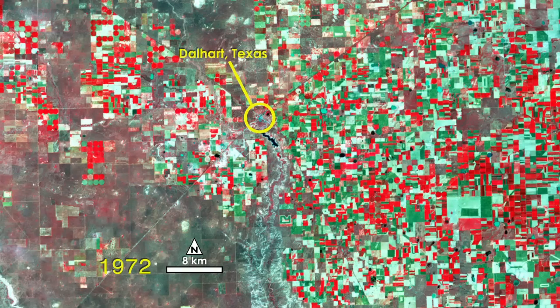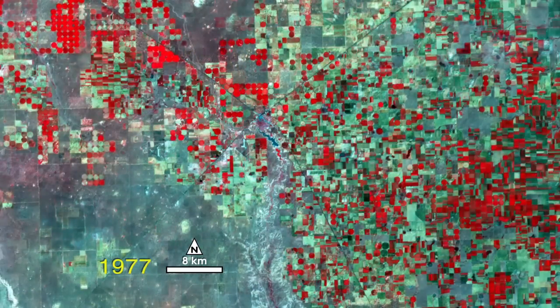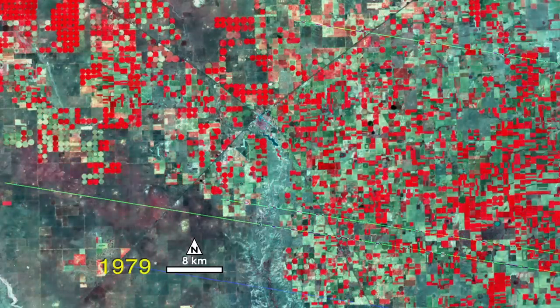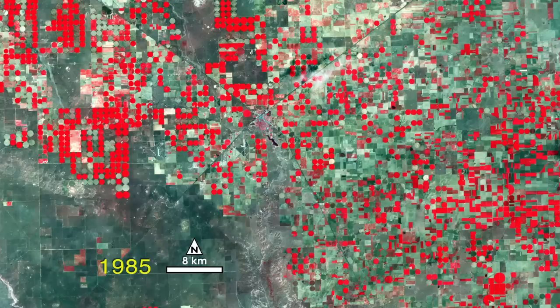This data from four Landsat satellites shows the traditional rectangular patchwork of agricultural fields in the Texas Panhandle being overtaken by the signature polka-dotted pattern of center pivot irrigation.